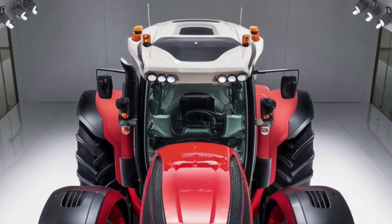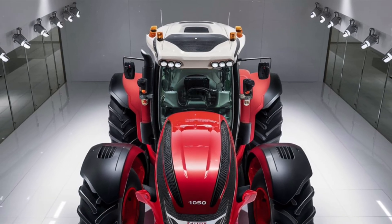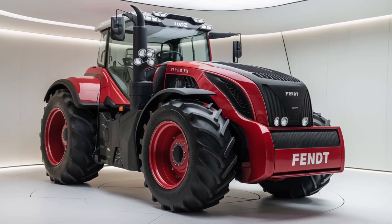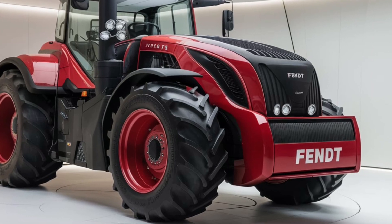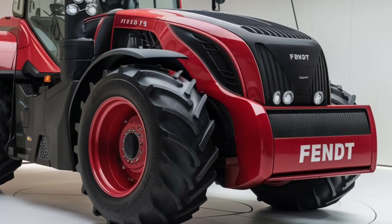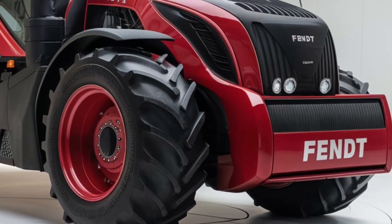As for pricing, the 2025 Zetor 7045 is positioned as a mid-range tractor with a price tag of around sixty-five thousand dollars. This makes it an attractive option for farmers who need solid performance without breaking the bank. While it's not the cheapest tractor on the market, its balance of power, durability, and cost makes it a strong contender for those looking for value in their investment.